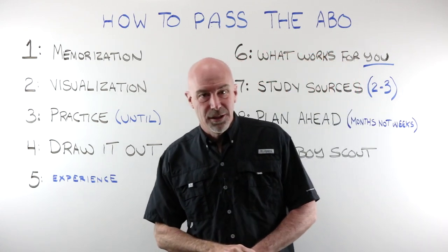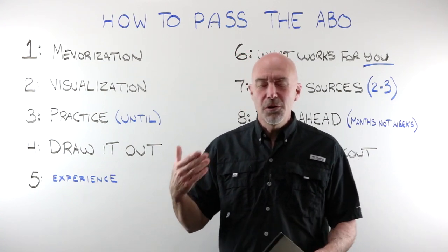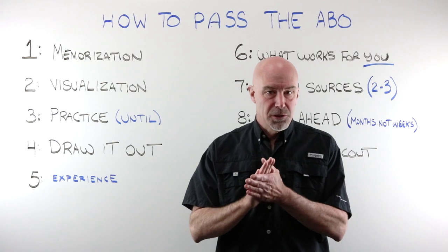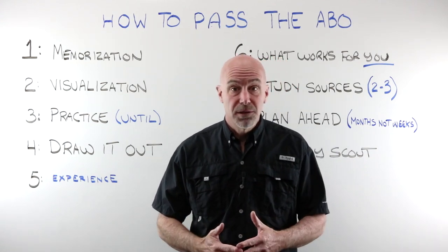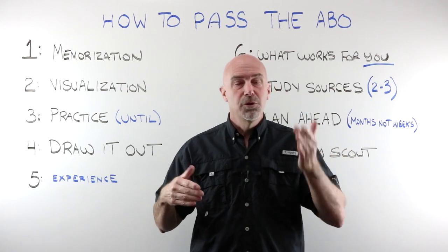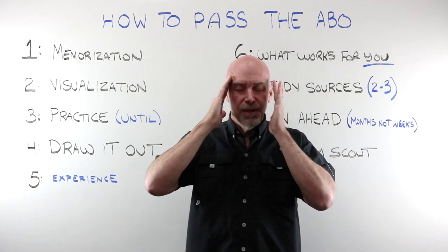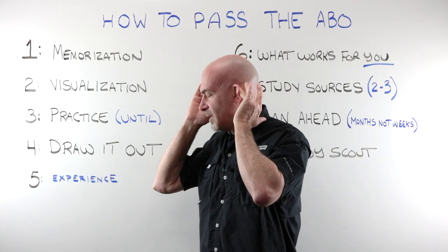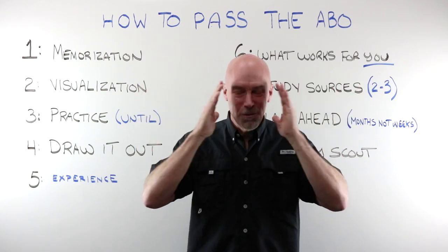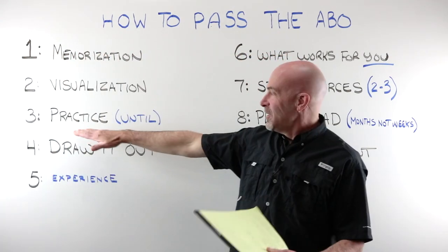Number two: visualization. I think this is an extremely underutilized technique. It means literally to close your eyes and put yourself in the situation that the question is asking you. These are particularly helpful when you're talking about dispensing questions. If a question comes up and says the frame is on a person's face and the chassis is low on the left-hand side — how would you fix it? Close your eyes, put on that pair of glasses, tilt it. How would I get this to move up? I would push it down on this temple — that would push it up — there's my answer. Visualization, especially if you have a little experience, is a huge help.